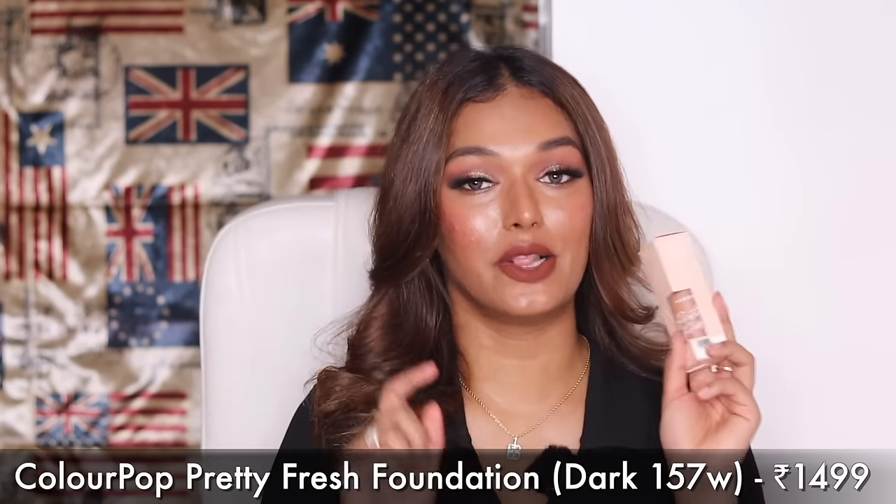Next is the ColourPop Pretty Fresh Foundation. I've heard so much about it — you get 16 shades on Nykaa out of 42 abroad. It has hydrodonic acid, it's a hydrating foundation at 1499 rupees with a nice pump packaging. I bought shade 157, a darker shade, since medium shades were out of stock. But I can mix it with the True Match foundation to create a match. Coverage looks pretty good — I'll try it on my face and do a full review.